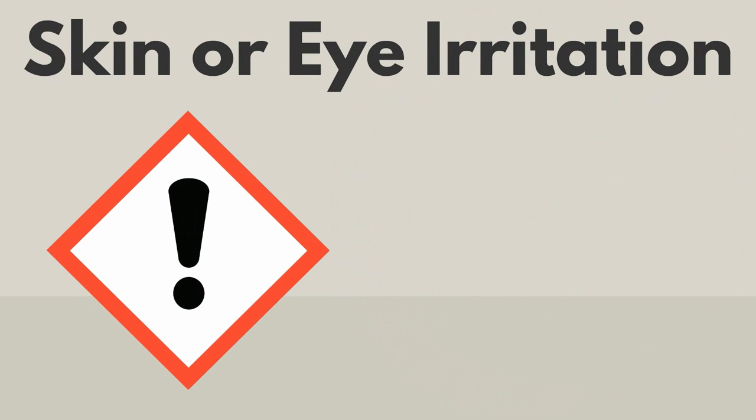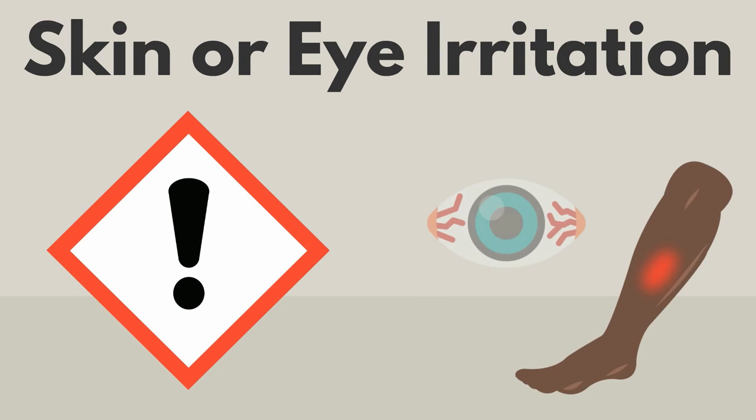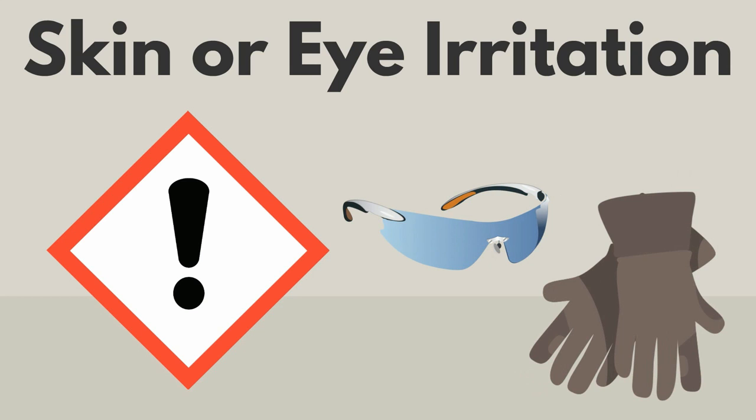A label with this symbol means the product could cause skin or eye problems. This symbol reminds you to wear protective equipment, or PPE.